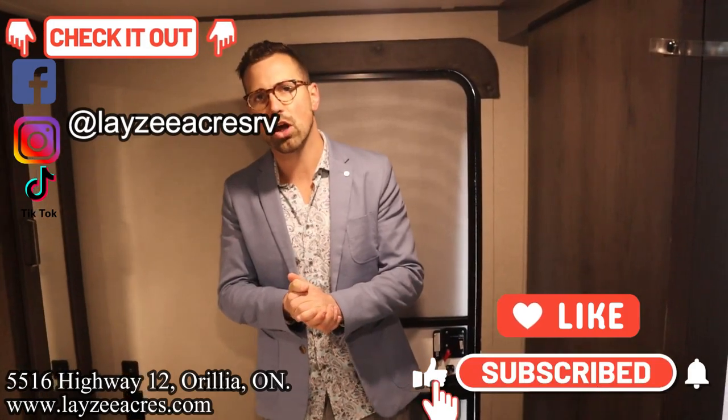That's the video, folks. Hit the like button and the subscribe button. Hit us up on Instagram, Facebook, and TikTok. Leave us a comment down below and have yourself a good day.